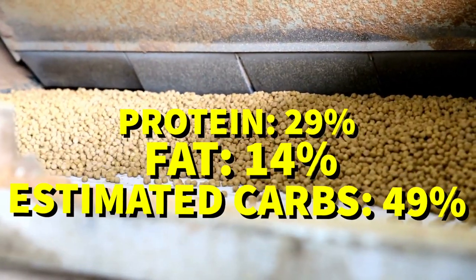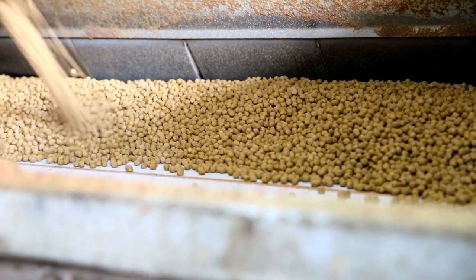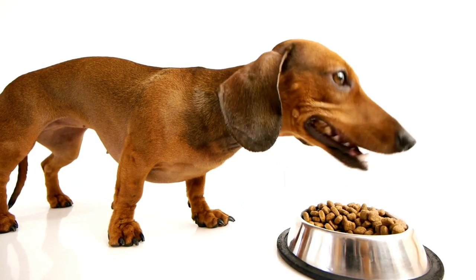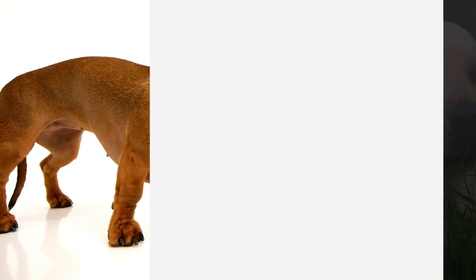It contains 29% protein, 14% fat, and 49% estimated carbs, resulting in a fat-to-protein ratio of about 46%. So if you're looking for a limited ingredient option for your adult dog with food and skin sensitivities, the Wellness Simple Limited Ingredient Diet Turkey and Potato formula is definitely worth checking out.